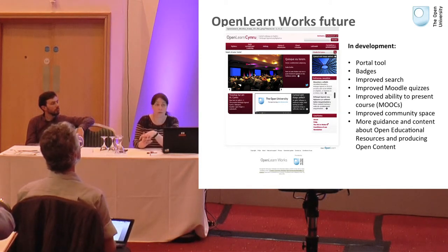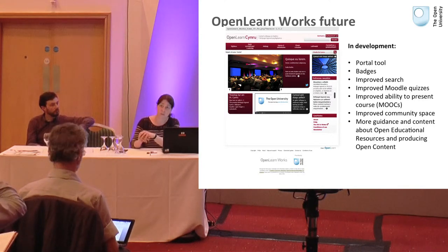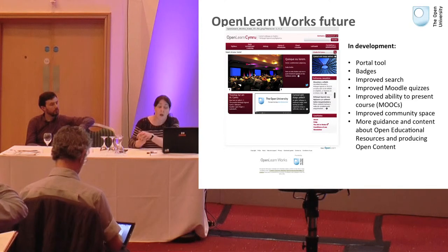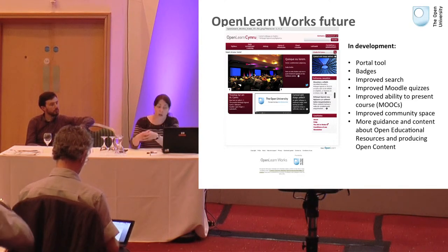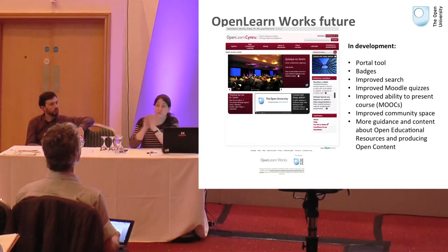We've improved the search — we know there are problems with it and it's one of our priorities, though there are other internal issues being dealt with first. Another priority is improving Moodle quizzes. It is a Moodle platform and you can present courses in there — we had OT12 do a MOOC a couple of years ago, so it's a nice platform for that. We're also looking at how we can improve enrolment and data reporting. These are the things we are thinking about for the future.